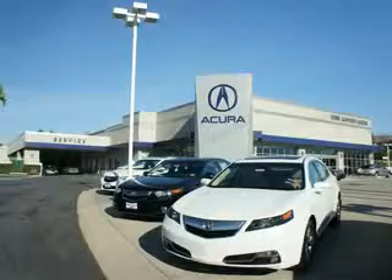At We're Canyon Acura, you can be sure you'll get the right vehicle for the right price — and that's just the beginning. At We're Canyon Acura, get the respect and great price you deserve.